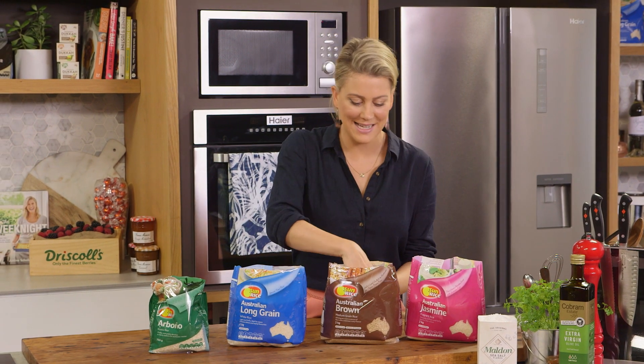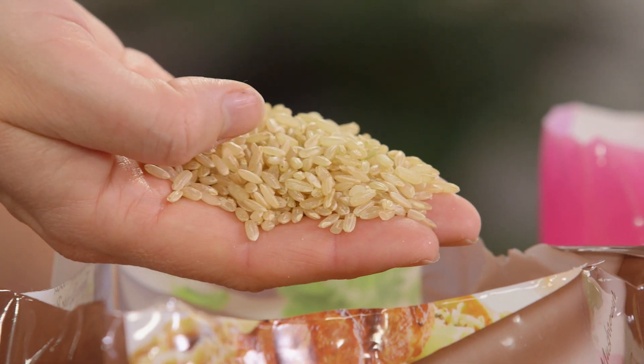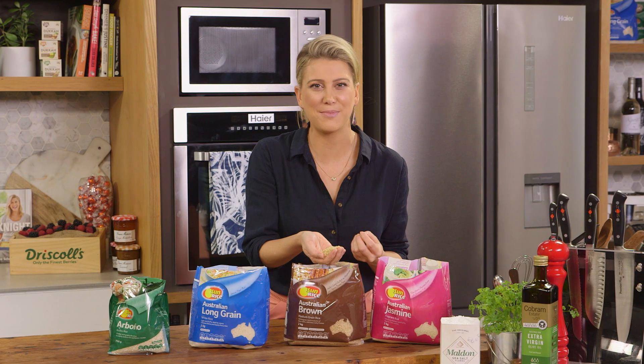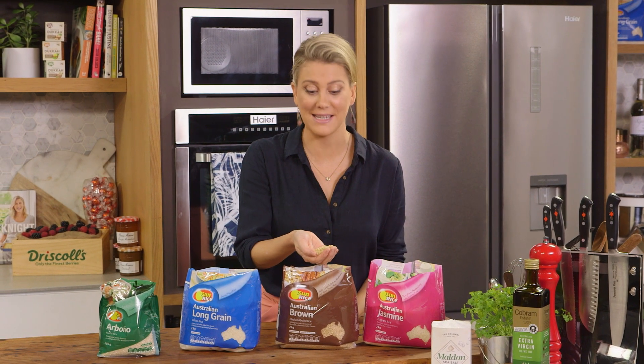Next is the brown rice. Now brown rice is a whole grain rice, which means it does take a little longer to cook, but it's fantastic because it's got that nutty flavor and is really great when you're making salads.